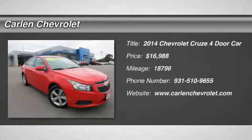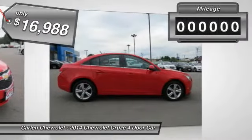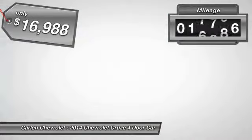The 2014 Cruze. The Cruze Blueprint calls for more than you'd expect and is priced below $20,000. This vehicle has less than 20,000 miles.